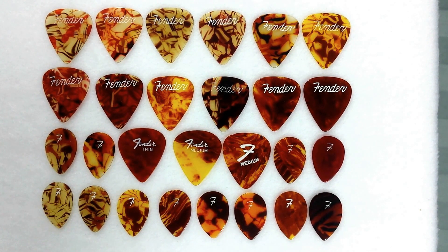Maybe I should point out a few other details. They're all made of celluloid, and most all by D'Andrea, with the possible exception of these two. They came in various gauges — thin, medium, and heavy. I think the most interesting thing about them is the striking visual appearance they have.